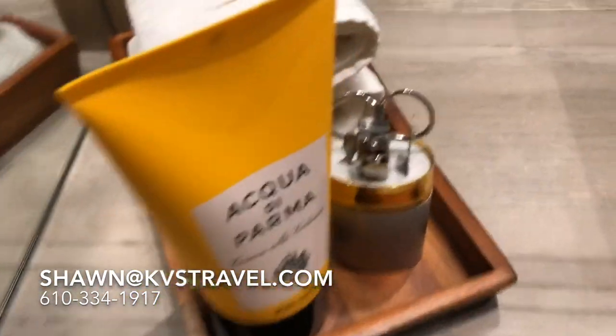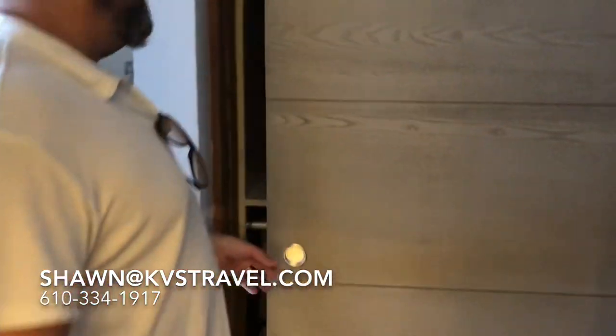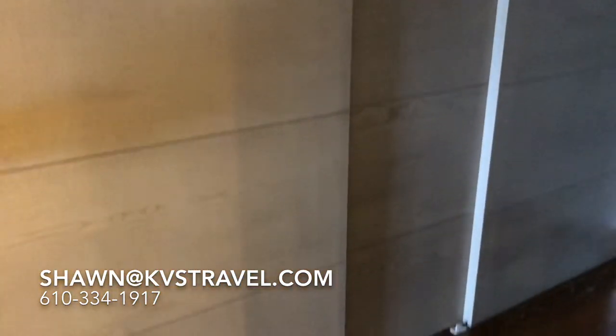Look at that — a little mani-pedi kit. But I'm sure if you're coming here, you will go to the spa to get that done — you can do a little maintenance there. Beautiful closet, cedar lined, and they're very long. If you need more closet space, you might want to think about how you pack.